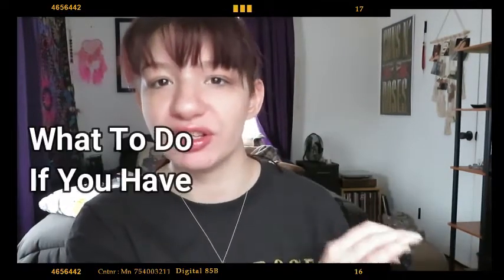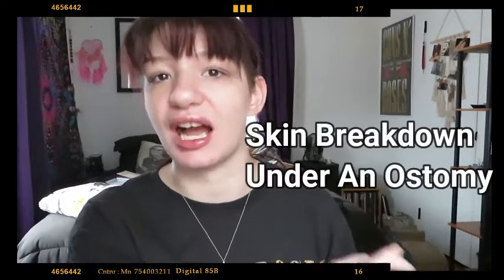Hi, my name is Sarah Rae. Welcome back to my channel. I hope you all are doing well. Today we are going to talk about what to do if your skin breaks down underneath your ostomy, how to put on a new bag over top of that skin breakdown, and how to make that ostomy bag last.